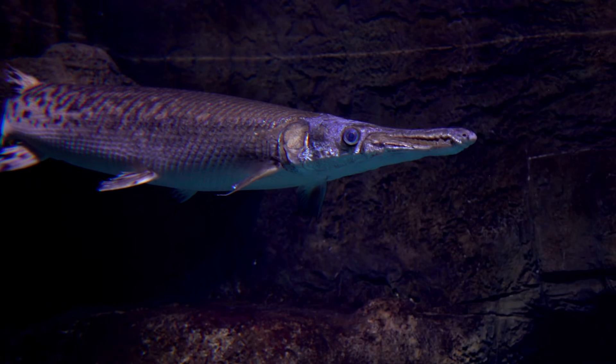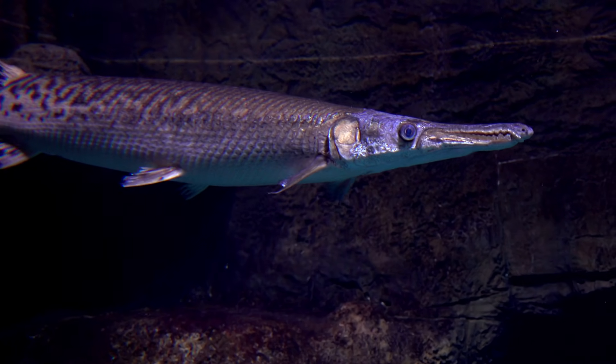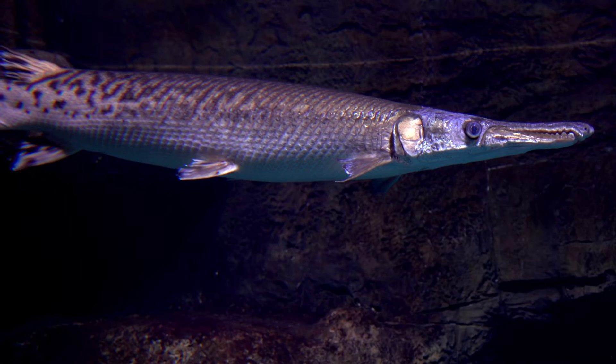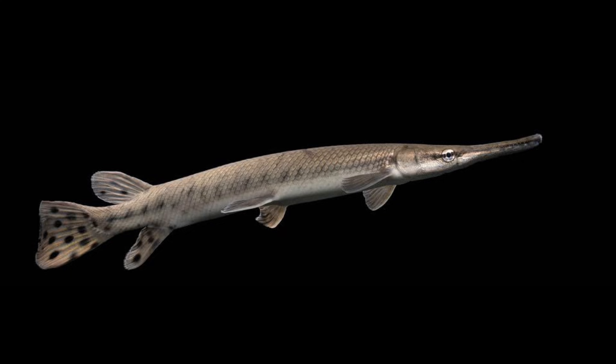The gar species are some of the most ancient fish to exist on Earth today. Gar are considered to be the only surviving members of a group of bony fish that flourished across the world in ancient times.